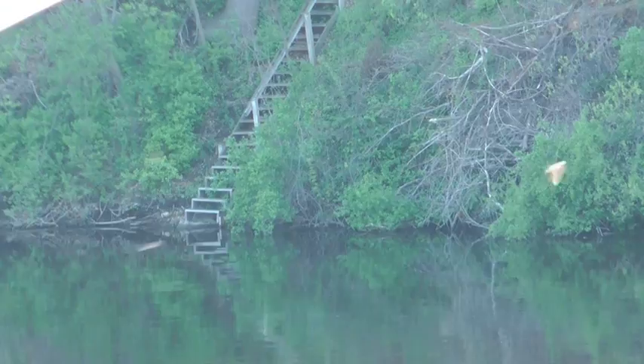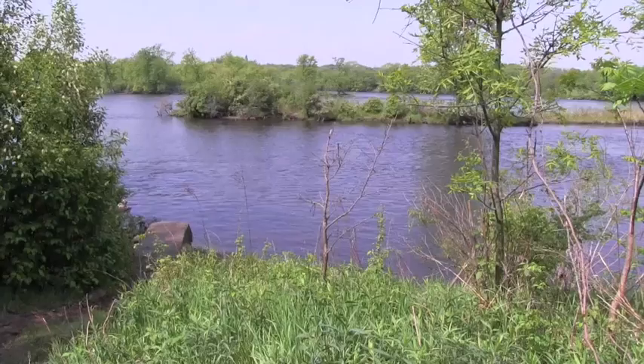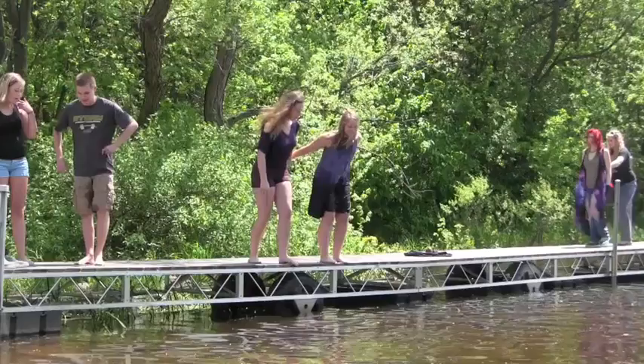The five tours are the Riverwalk, Pantown, Highland, Barden Park, and Downtown Tours. Flon says getting started on the tour is pretty simple, whether it's through the YouTube app or just going on to YouTube and searching for the St. Cloud History Tours.